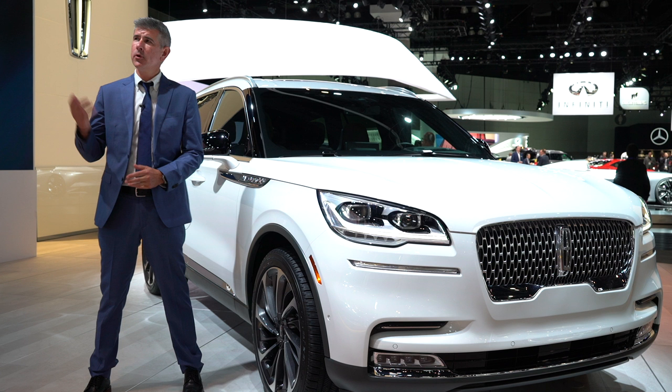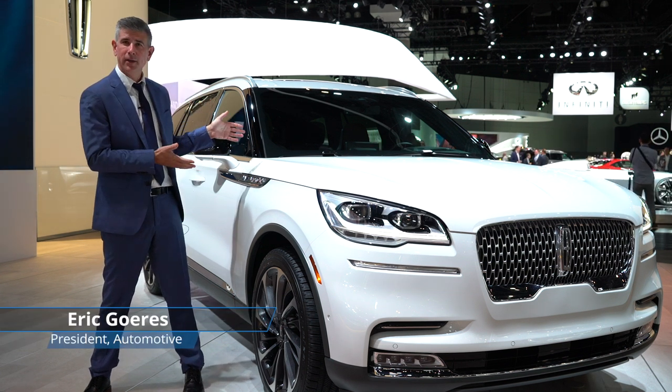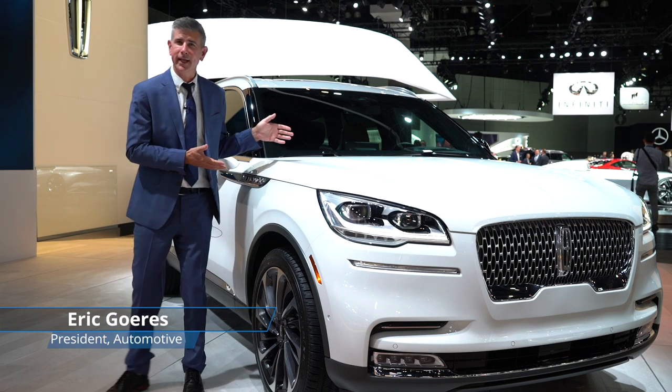Hi, here we are at the Lincoln booth at the LA Auto Show. I'm here at the new Lincoln Aviator, the 2020 model year Lincoln Aviator.